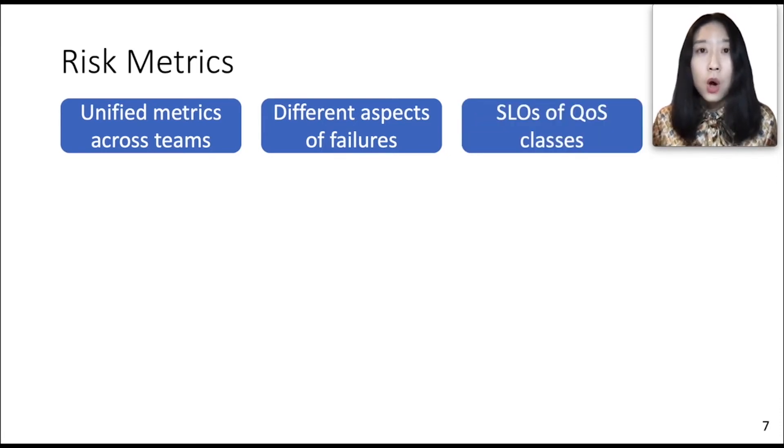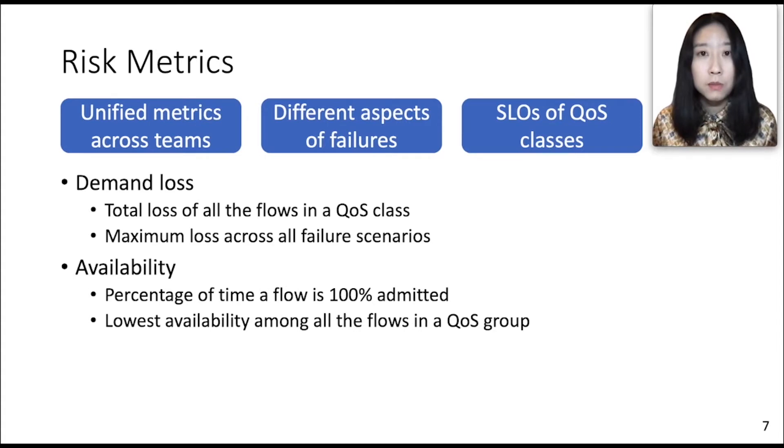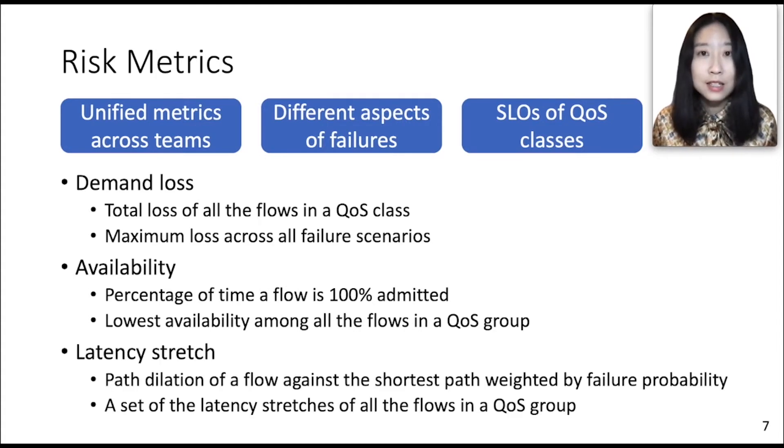As a result, we define a comprehensive set of risk measures. We use demand loss to show the total traffic loss across flows in a QoS class. Availability is the most important aspect of service level objectives. We also consider latency stretch or path dilation to know the routing effectiveness of each flow. Please refer to our paper for the detailed algorithm and examples for calculating these metrics.